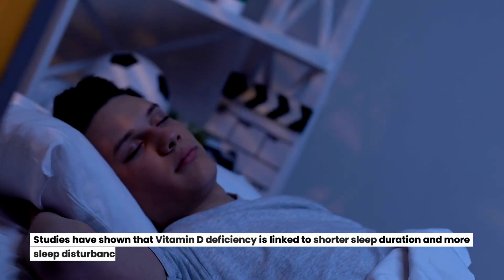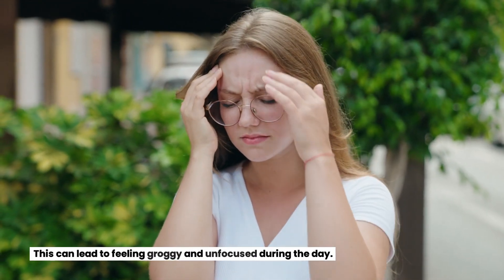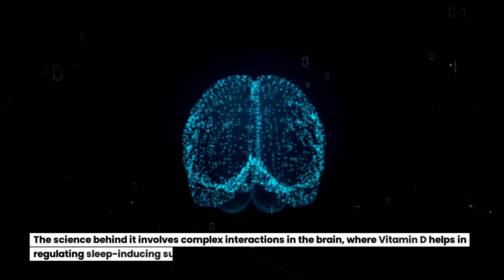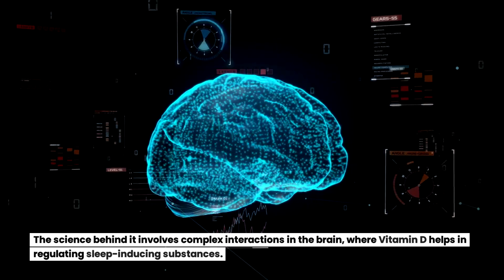Studies have shown that vitamin D deficiency is linked to shorter sleep duration and more sleep disturbances. This can lead to feeling groggy and unfocused during the day. The science behind it involves complex interactions in the brain, where vitamin D helps in regulating sleep-inducing substances.